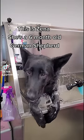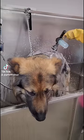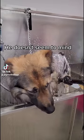This is Xena. She's a six-month-old German Shepherd, and she is not enjoying her bath with us today. And this is her older brother, Zeus. He doesn't seem to mind.